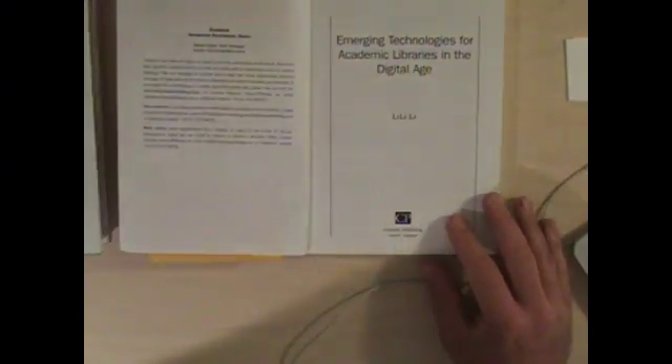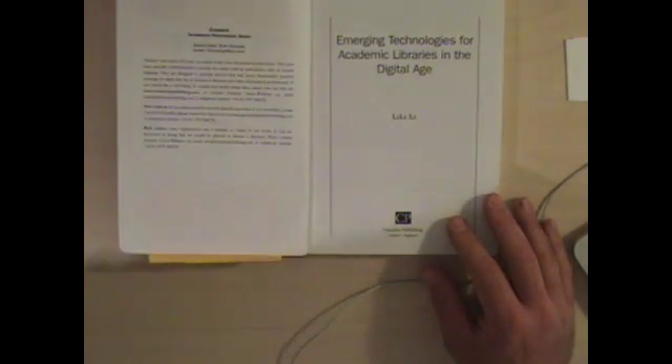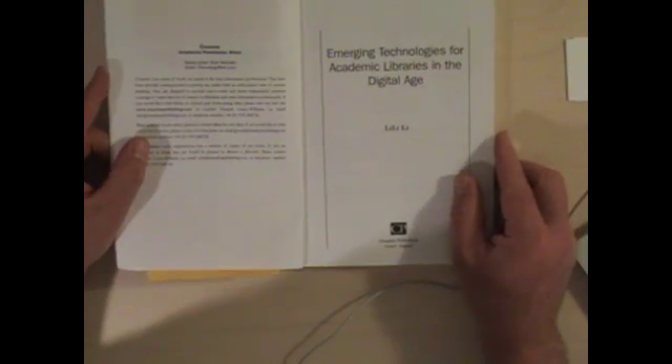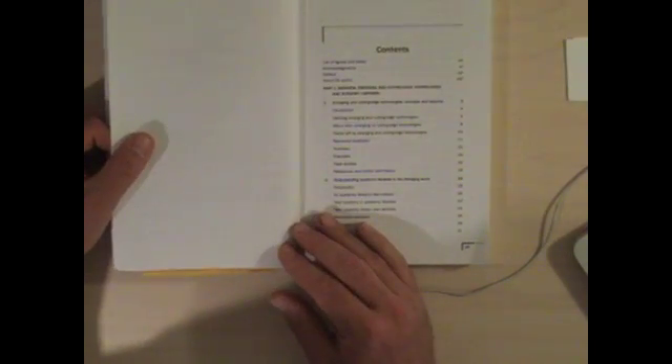These are a few of the books that I'll be putting chapters on reserve. The first is Lily Lee's 'Emerging Technologies for Academic Libraries in the Digital Age,' a really interesting, very brand new book from 2010. It deals with emerging and cutting edge technologies, mostly in academic libraries, and talks about things like impacts on management information systems. I'll be pulling out a couple of chapters from this book and putting them on reserve for you in the library.